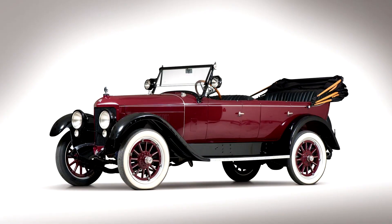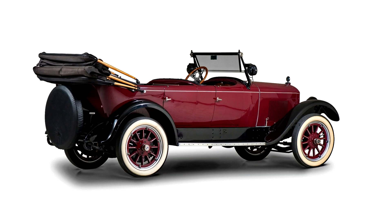Premier 6D5 Passenger Touring, 1920. 65 BHP, 205.3 cubic inch overhead valve inline six-cylinder engine, three-speed manual transmission with Cutler Hammer electric shift, solid front axle and live axle with semi-elliptic leaf springs, and two-wheel mechanical brakes. Wheelbase: 126.75 inches.